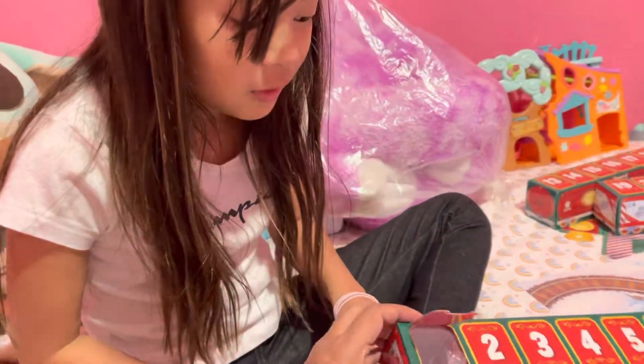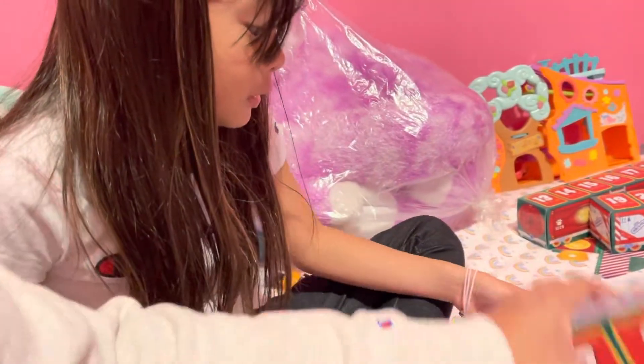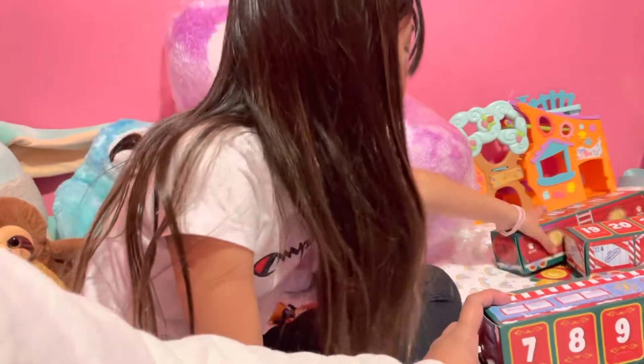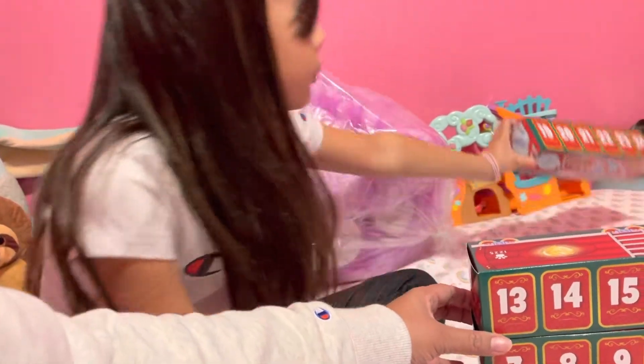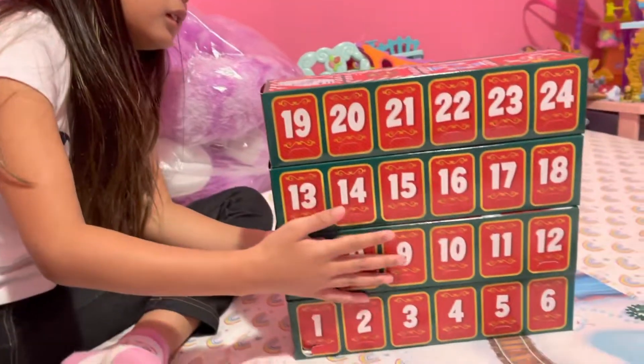So that's it. You're gonna open one again tomorrow. Let's show them the other ones. I love them — 12, 13, 18. So there are 24. It's for you to open 24 days before Christmas.